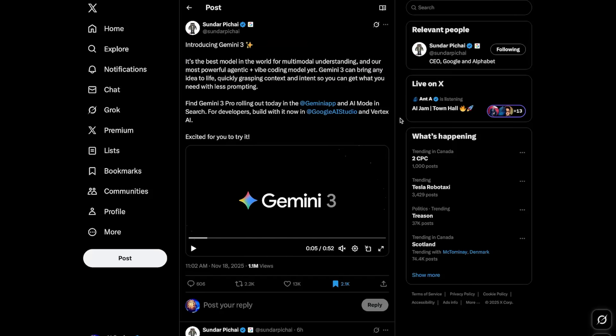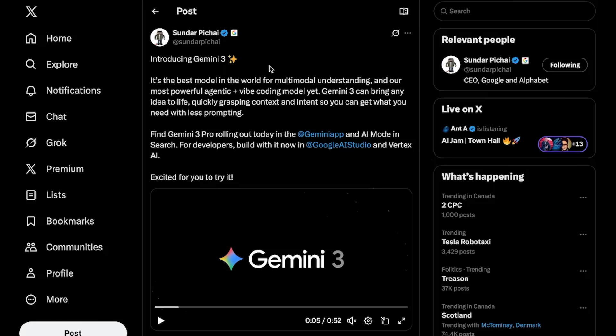Gemini 3 is finally here, and it's everything we thought it would be, and more. Sundar Pichai announced it as the best model in the world for multimodal understanding, and Google's most powerful, agentic, plus vibe-coding model yet. He says Gemini 3 can bring any idea to life, quickly grasping context and intent, so you can get what you need with less prompting.